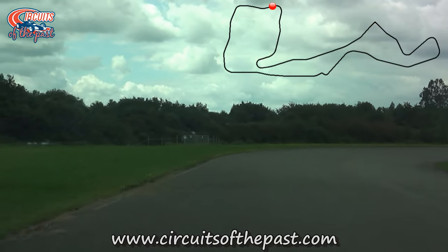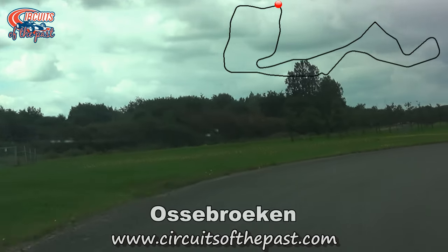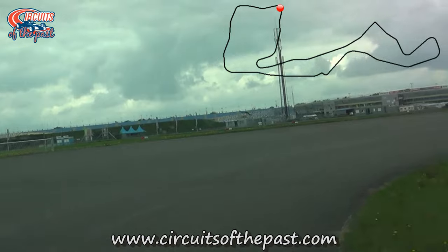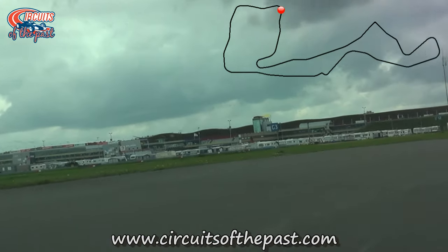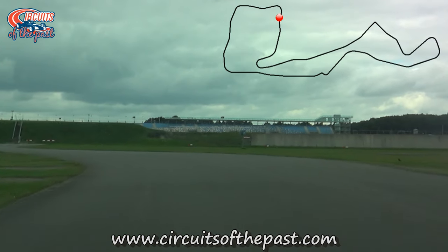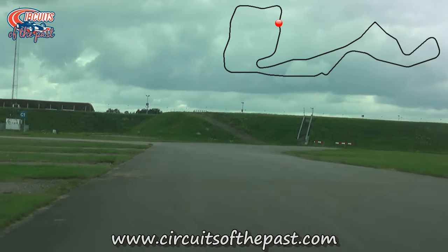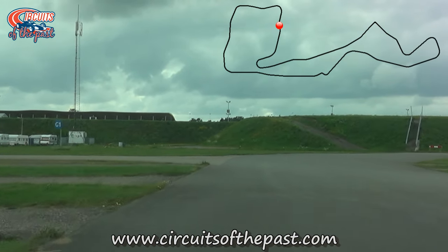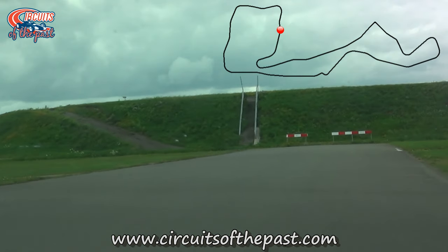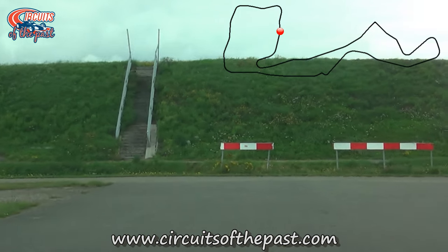Both permanent loops led nowhere except to farmers' lands on the inside of the track, and both loops used to be open for traffic up until 1992. The permanent loops were often used for illegal racing — among others by Herman, the founder of the Circuits of the Past website and YouTube channel. Sadly, after some horrific accidents, the City Council of Assen decided to close the circuit for traffic in 1992, and since then the TT Circuit Assen has been a full permanent race track.